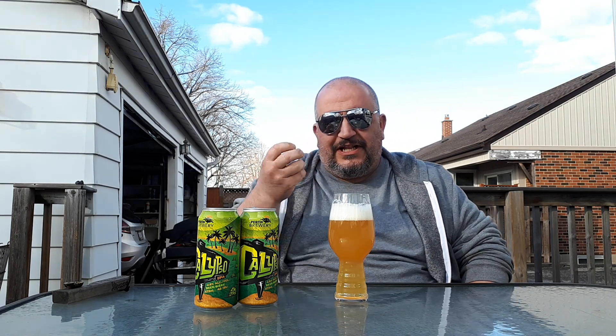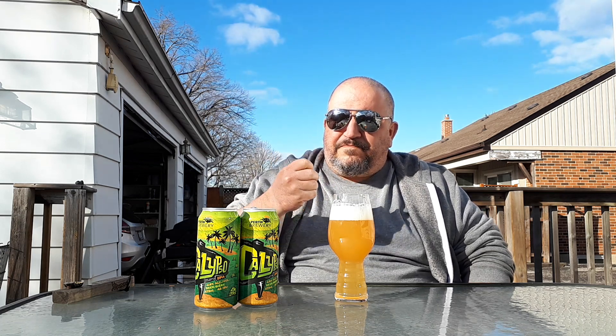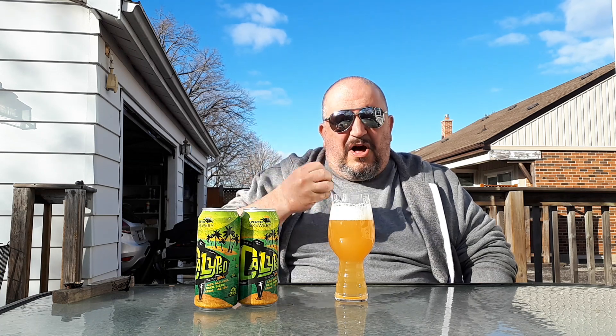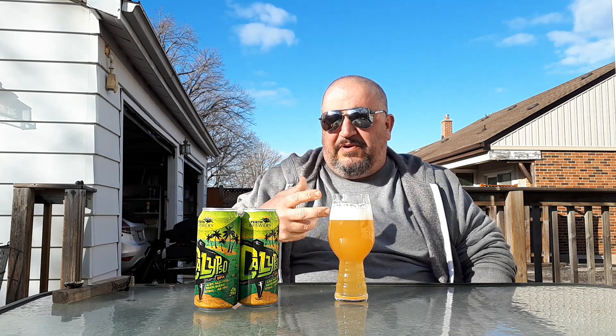Okay. Session IPA, so you're gonna get a little thinner in the body than a regular big IPA. But you're talking a cracker, biscuity, toasted malt body. Definitely some grapefruit pith, pineapple, stone fruit, maybe a little lemon-lime in there too. And definitely pine on the back end — a bitter pine. Not crazy resinous big bitter pine, but a nice bitter pine.